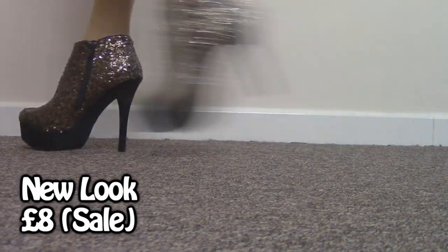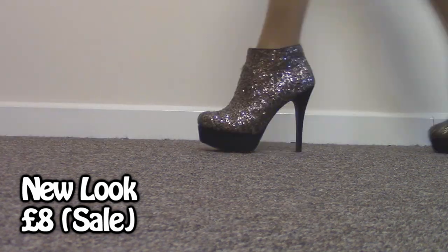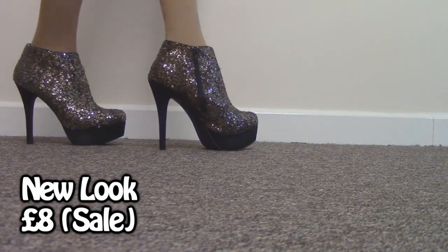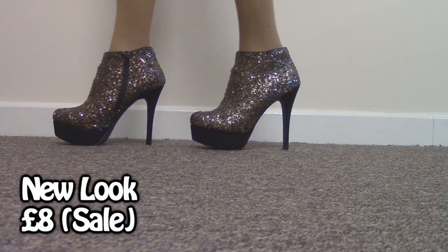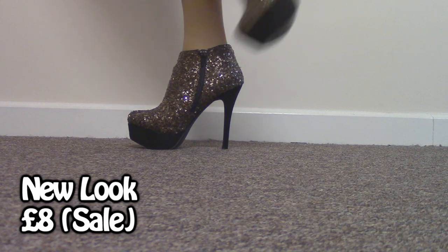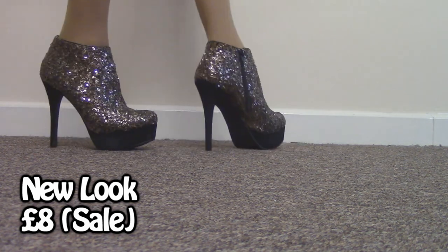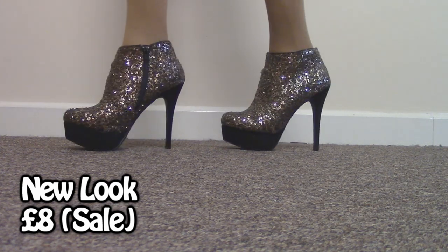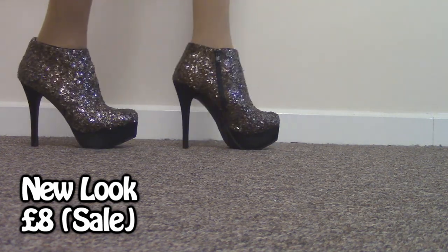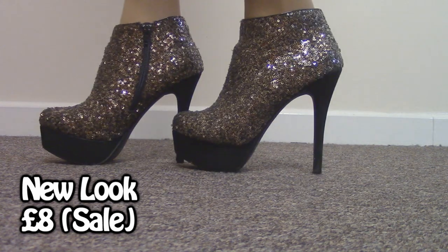This is my last pair of New Look shoes. These were, again, on sale — always look in the sale section for bigger sizes, guys. They are covered in little bronze sequins; I couldn't tell if they were silver or gold at first, but I've decided on bronze. They are really, really comfy. Lovely stiletto heel with a platform. The only thing is the way it comes up on the ankle, they kind of cut my legs in half, so I'm not really sure about the proportions of them.